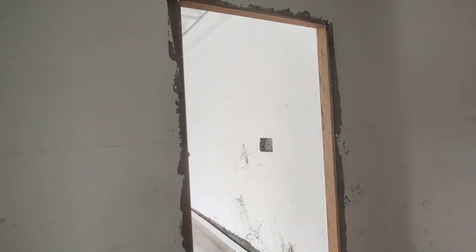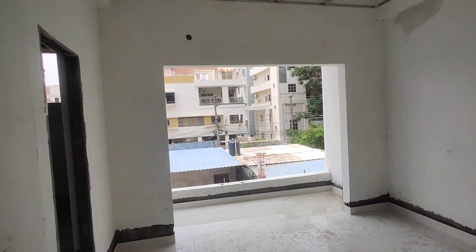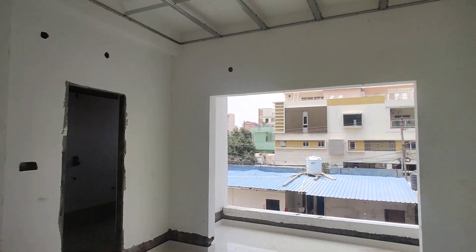Now we are moving to your children's bedroom. This is your children's bedroom with attached washroom and balcony.